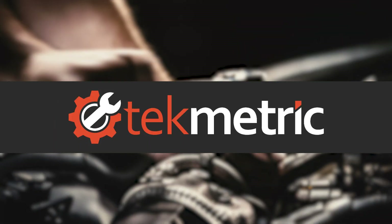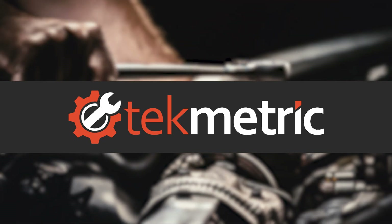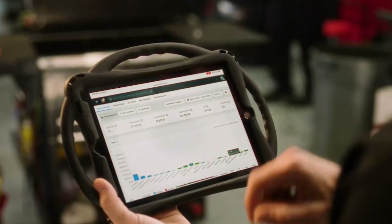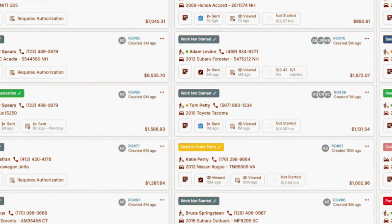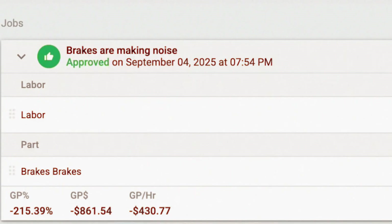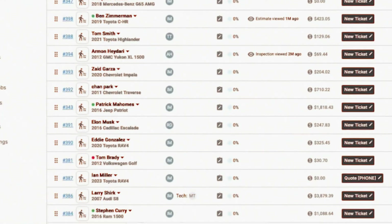Next up, TechMetric. TechMetric is popular with growing shops because of its clear workflow board — every job, every tech, every step visible in real time. Digital inspections are customizable, and advisors can text customers photos and approvals directly. Operationally, it's excellent.